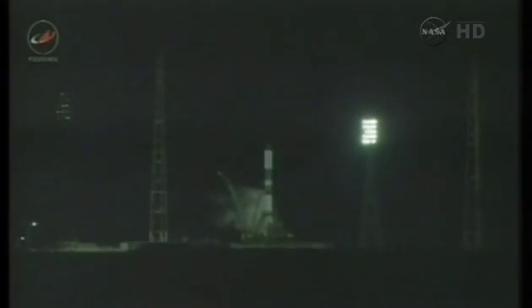The ground umbilical to the third stage has now been disconnected. We're standing by for issuance of the launch command, standing by for that to occur here shortly.